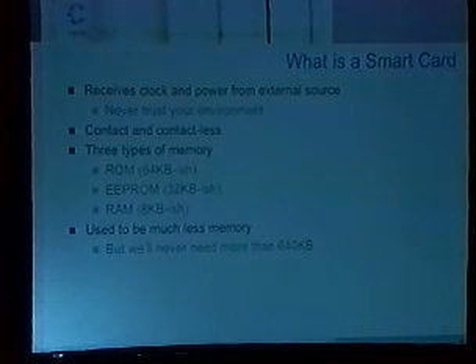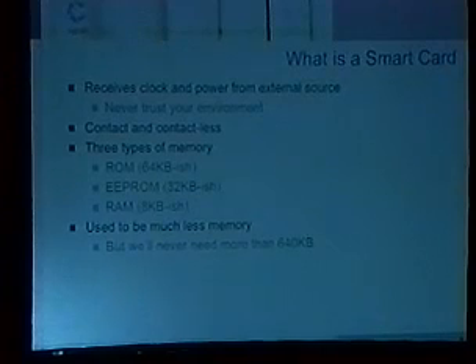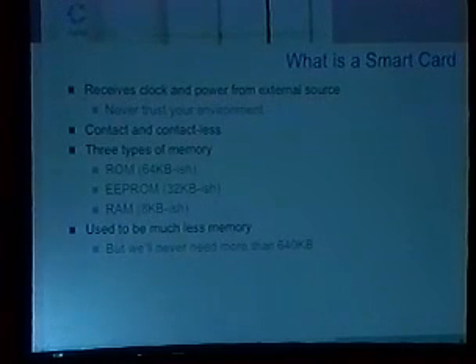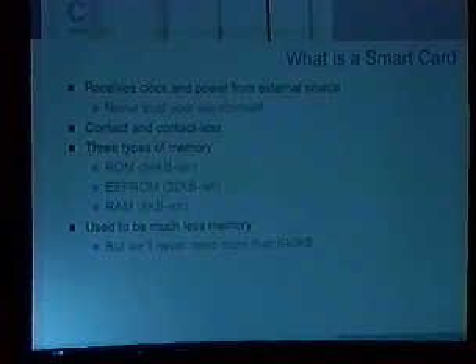The memory amounts I quote here are kind of state-of-the-art for today's smart cards. Five years ago these numbers were probably an eighth of what they are now. Think about trying to jam an application into a grand total of 30-some-odd kilobytes. Smart cards today give you a lot more flexibility — 32 plus 8, 40 kilobytes of memory is still not a lot, but it's a lot more than it used to be. But of course, we'll never need more than 640K.